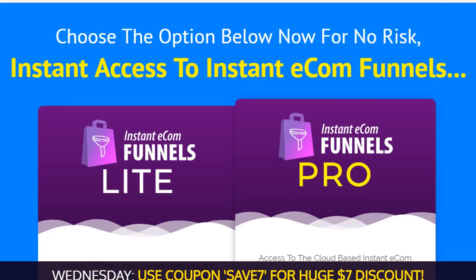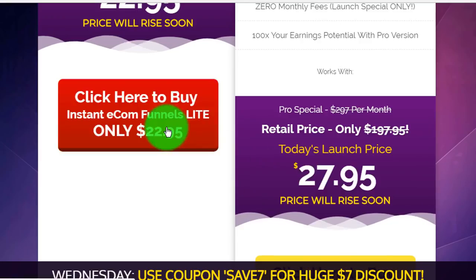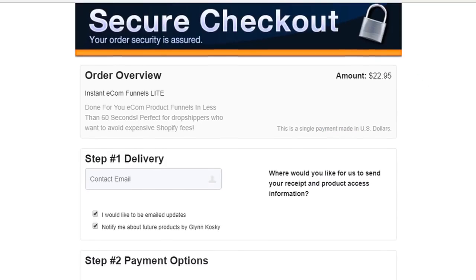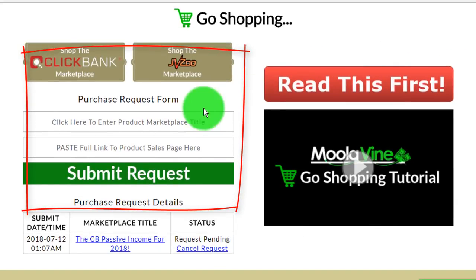That's because Bob found out how to get paid for buying products online with Moolivine's exclusive reverse income system. Instead of buying direct, Bob buys the products and tools to power his online income by requesting them through his Moolivine back office in the Go Shopping section.